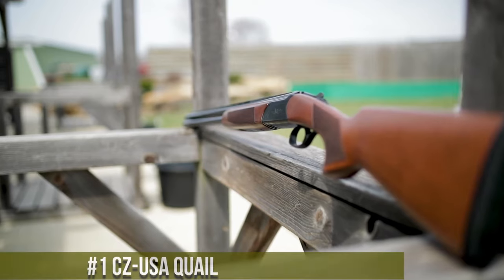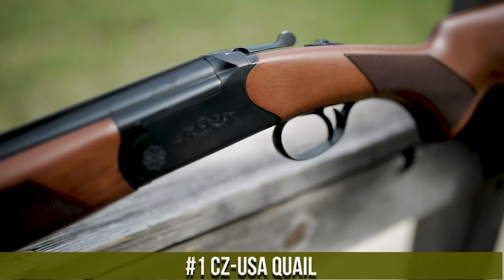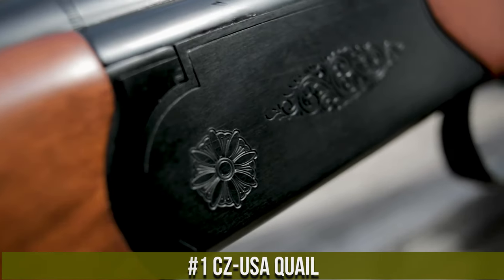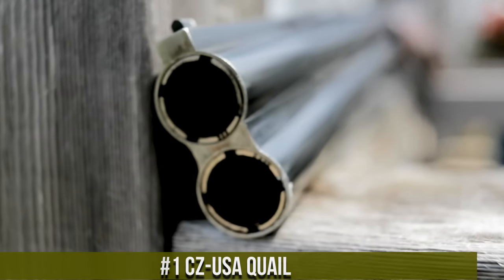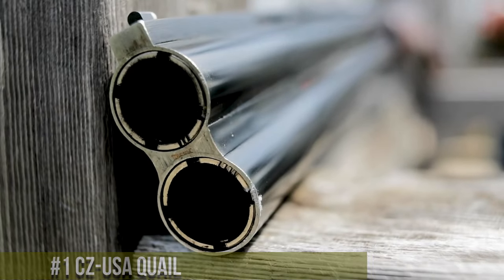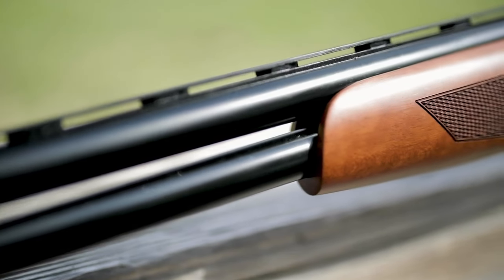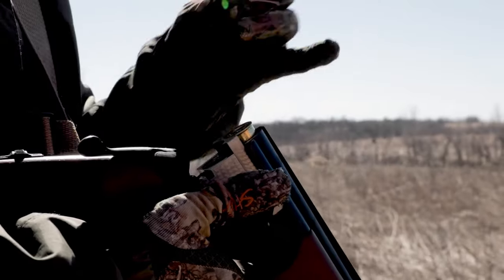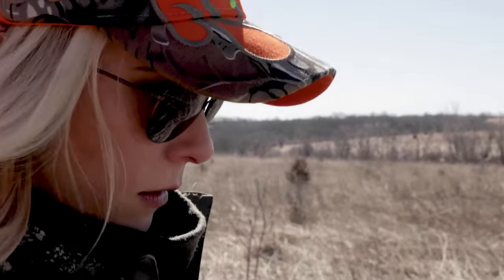Number 1: CZ USA Quail. A superb over-and-under shotgun designed for upland bird hunting enthusiasts. Built by CZ USA, the Quail embodies the spirit of chasing game birds in the field. This shotgun features a sleek and lightweight design, allowing for quick and easy handling. Its smooth and responsive action ensures fast and accurate shooting, and the steel barrels provide durability and consistent patterns.